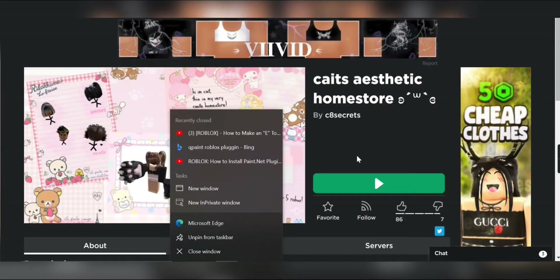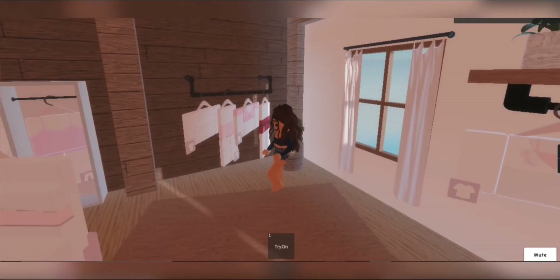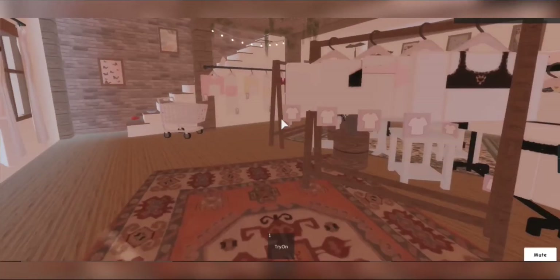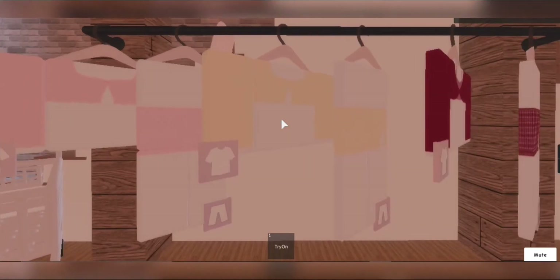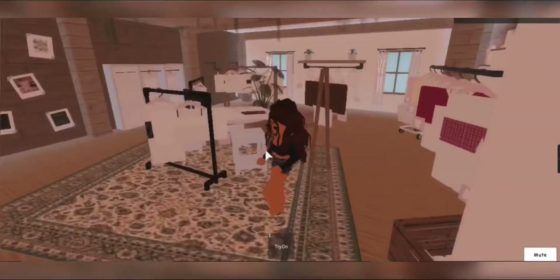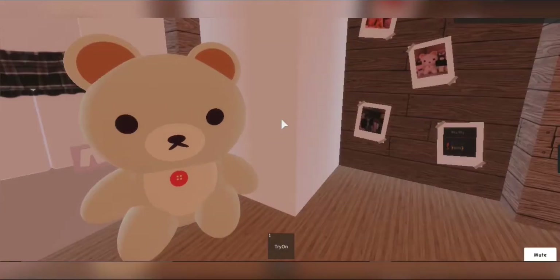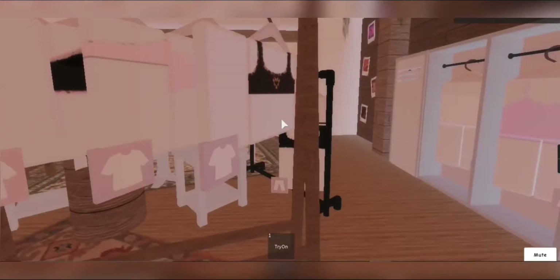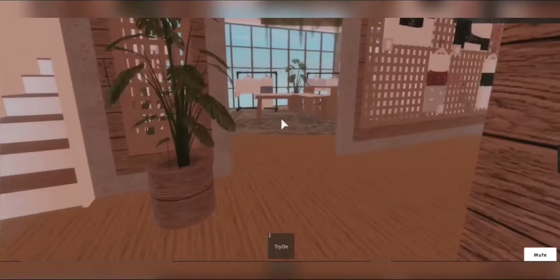The next one is Kate's Aesthetic Home Store by c8secrets. I honestly think they deserve more credit and more buys because this place is super cute. It's tiny but the clothes are just so cute. I love their outfits — I'm actually pretty sure the outfit I'm wearing right now is from here. All these outfits are so cute and aesthetic.